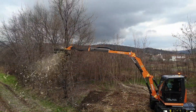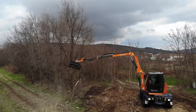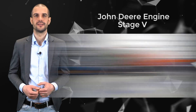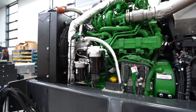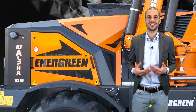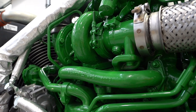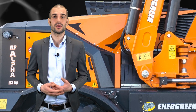The heart of the latest Energreen creation is green again. A 4.5-liter, 4-cylinder, high-pressure common rail injection John Deere engine guarantees the operator 173 horsepower of green power, thanks to Stage 5 homologation in accordance with the strictest anti-pollution regulations.